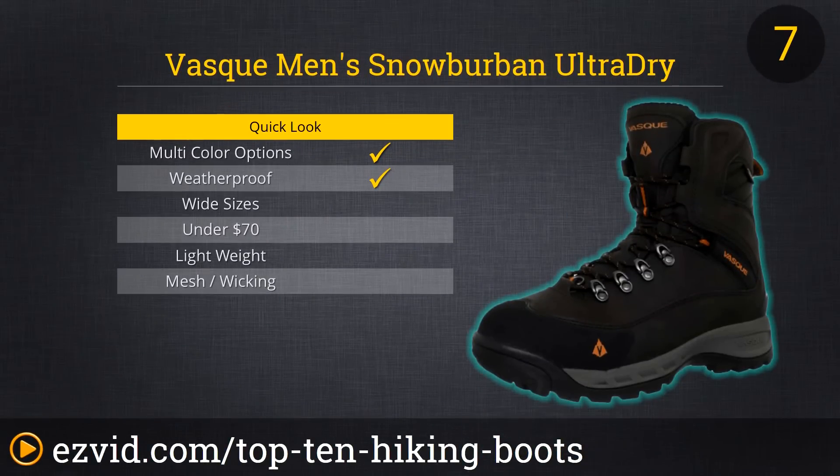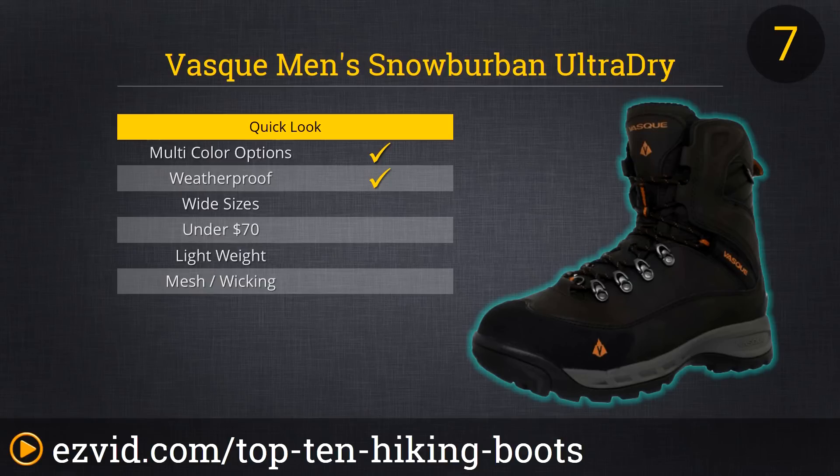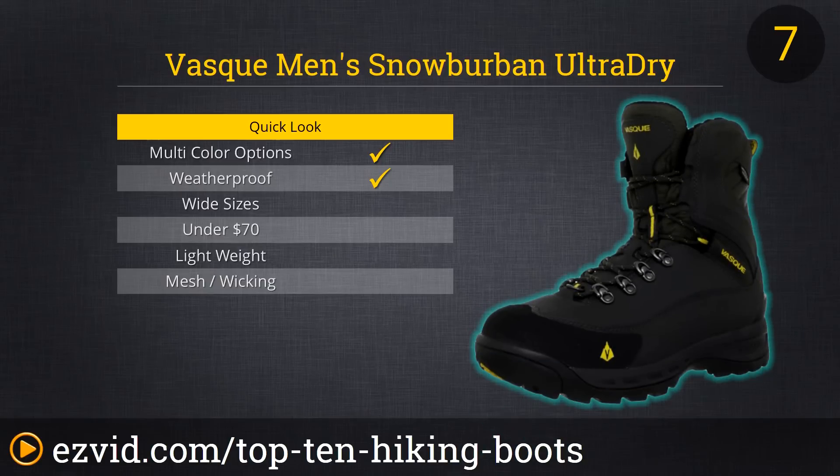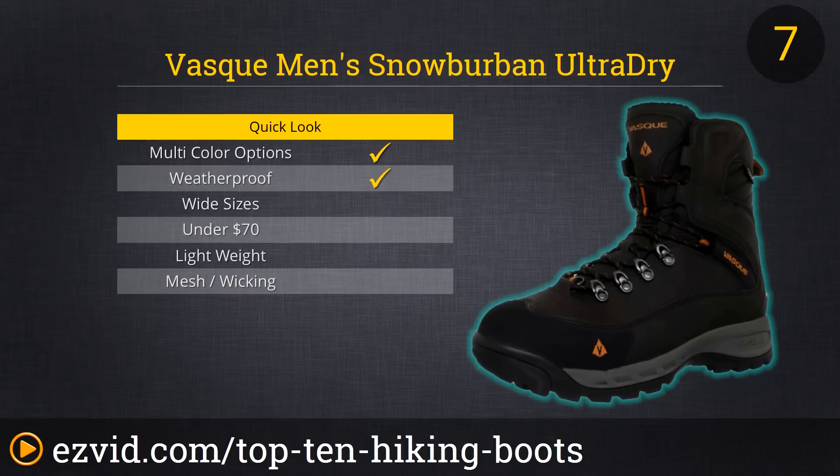Don't let the name fool you — Vask's Snow Urban Ultra Dry Hiking Boot will serve you just as well out in the wilderness as it will on a snowy urban street. These high-rise, waterproof leather boots are heavier than some on our list, but they were also designed with winter on the mind, and that means extra insulation and water resistance. While priced slightly higher than other options on our list, these boots will serve you admirably throughout multiple seasons of snow and ice, and are worth the investment.